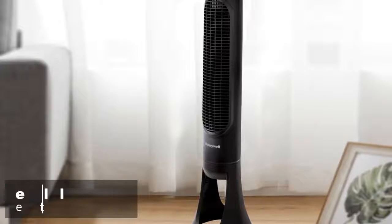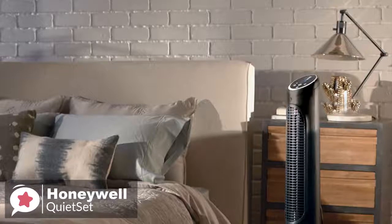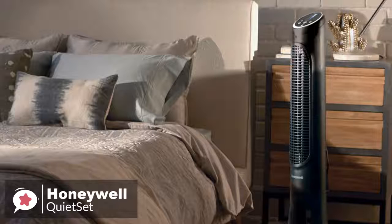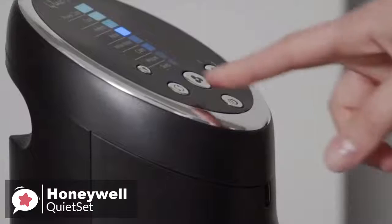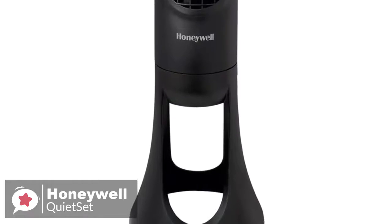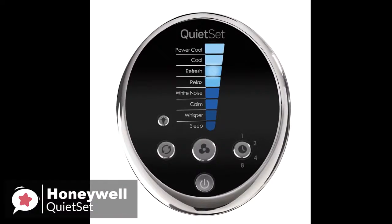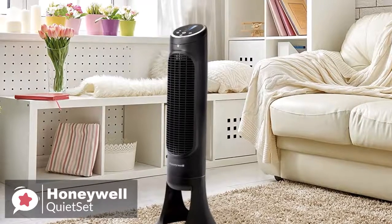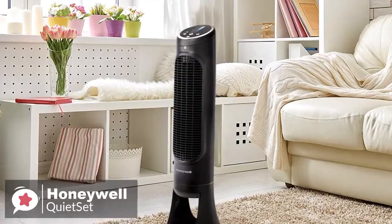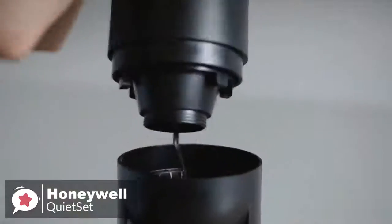At number 4 is the Honeywell Quiet Set Tower Fan. The Honeywell HYF290B Quiet Set is an unbelievably quiet fan, which makes it an ideal bedroom fan since it won't wake you up when sleeping. Design-wise, the Honeywell Tower Fan is a quiet oscillating tower fan that's lightweight and has a sturdy base, with a sleek black finish and dazzling chrome accents. The fan stands at 32.8 inches tall and weighs 10.6 pounds, and can cool a room up to 1,500 square feet. The base comes in two pieces that simply click together, and a twist-lock action secures the cooling tower to the base.